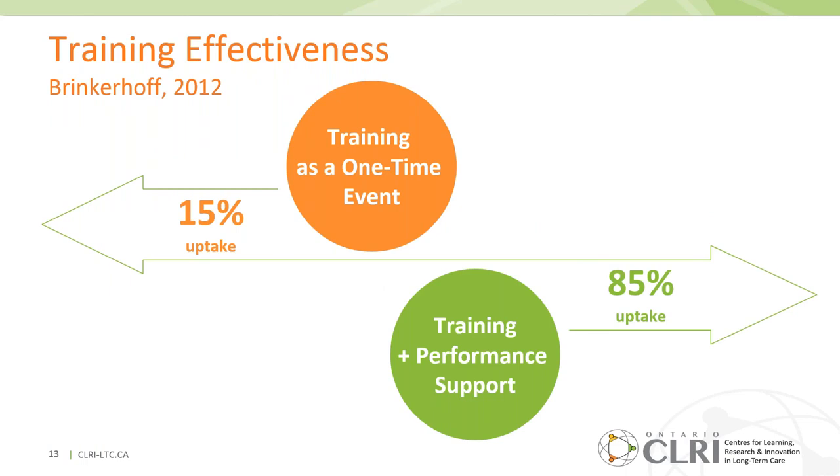Training is often treated as the full solution and a one-time event. However, if you rely solely on training to change staff behavior, only about 15% will sustain a new behavior in practice. That said, when training is about 25% of the solution and 75% of the effort is performance support before and after training, you can get uptake and sustained new behaviors as high as 85%. We'll revisit this when we talk about leadership coaching.